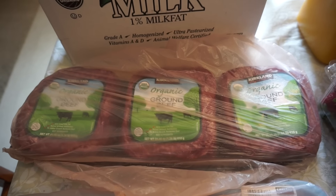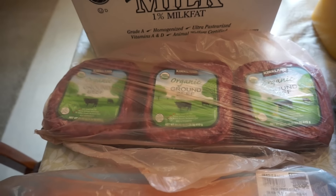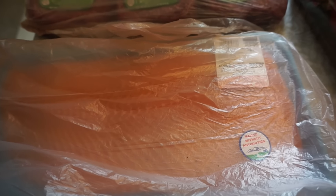I got organic ground beef — I'll be making some spaghetti tonight so I'm going to use one packet. And then I have the salmon. I will be making two dishes with this: half of it will be the Filipino sinigang dish, and then half of it will be just a baked salmon. And then I have some more beef chuck pot roast, so I will be making another pot roast.